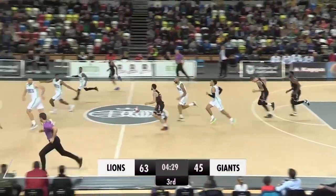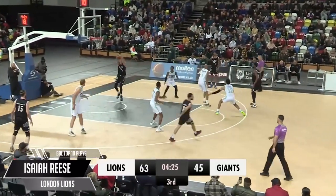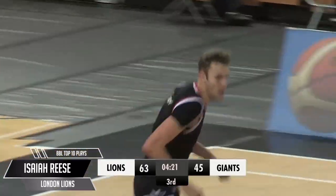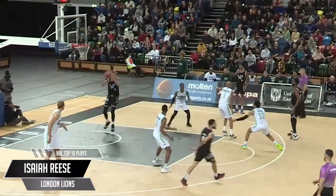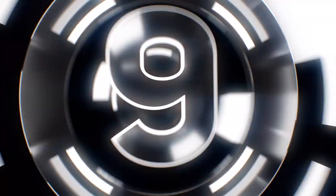It's showtime — you're locked into the Hoops Fix Top 10 Plays of the Week. Week 11 in the British Basketball League: Lions took on the Giants at home and Isaiah Rees, he's a picky guy. Picking out the perfect pass to Kyler Kelly to swing on the ring — no-look dime for Isaiah Rees, averaging 6.3 assists per game so far this season.